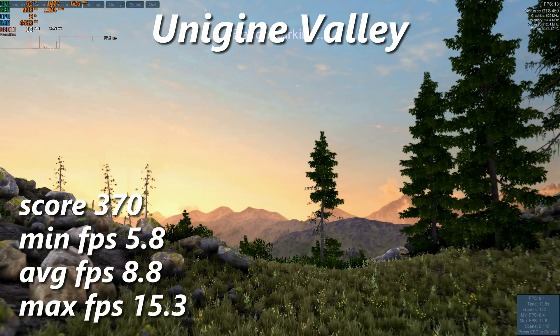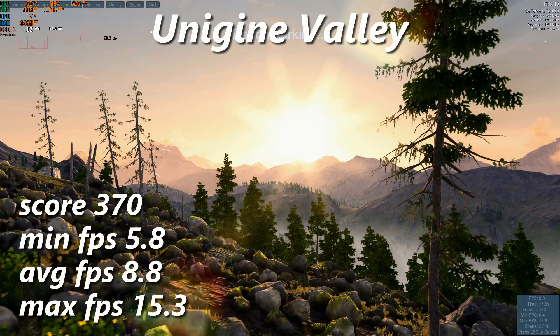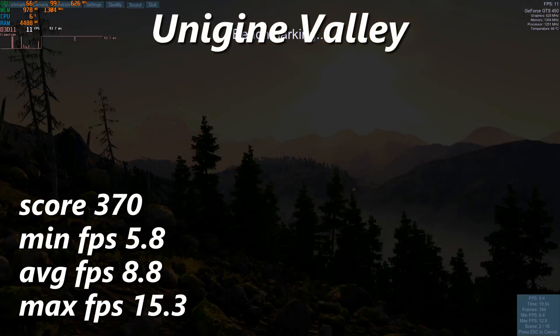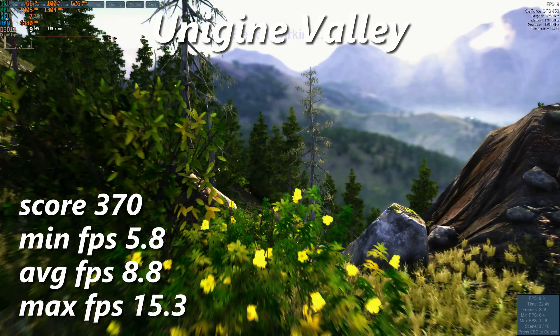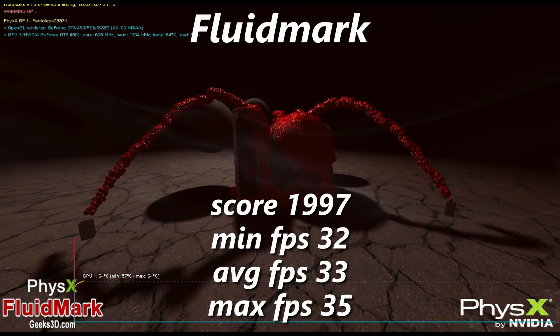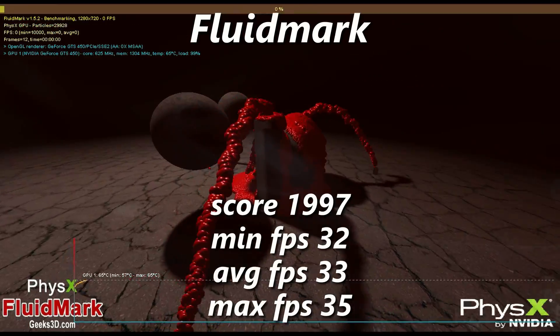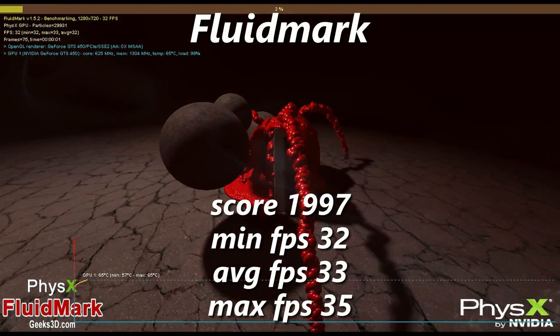Moving on, I threw Unigine Valley on the Extreme HD preset at the card, where it struggled and delivered only 8.8 FPS average. Not too surprising given the demands of the test. The last synthetic test was FluidMark, a PhysX test. The Quadro spit out 33 FPS average, good for 1997 points, which happens to be the year I was born.